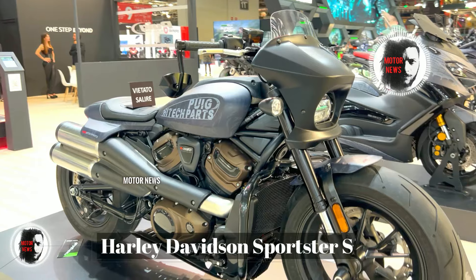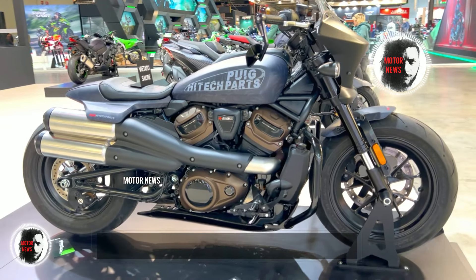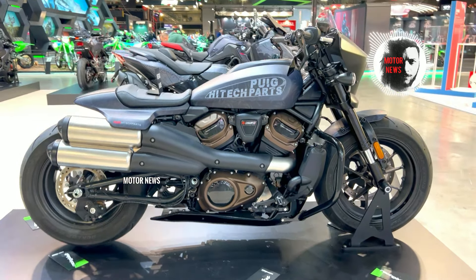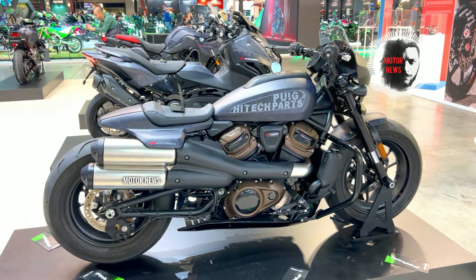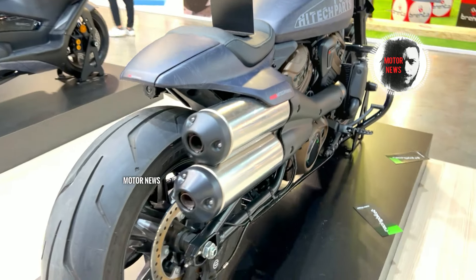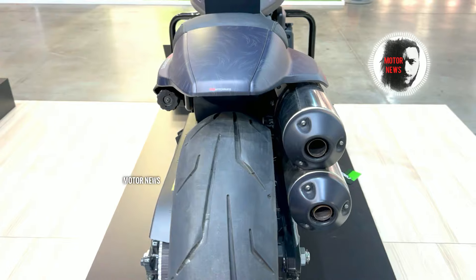The Harley-Davidson Sportster S has been noted by some riders for its weight distribution, which may feel different compared to other motorcycles. This can impact maneuverability and handling, particularly at lower speeds or during tight turns.